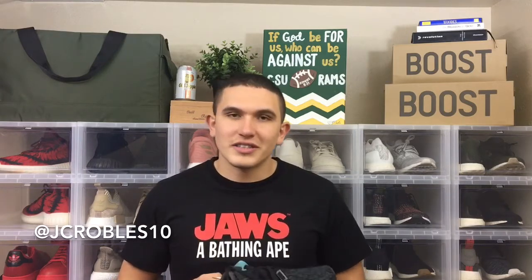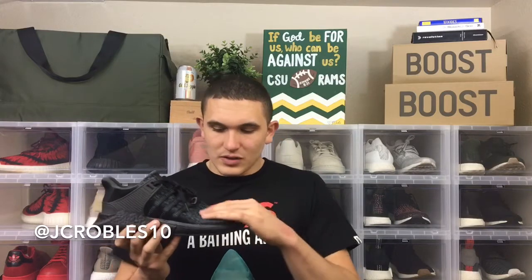Anytime they drop a triple black shoe and you can get it for under retail, I think it's definitely a steal. I was super excited to get these, unfortunately they fit me a little snug. I got them in a size 12, hoping I could squeeze by and make it work, but as you'll see on foot, even with no socks you can see my toes squeezing and poking through this primeknit upper.